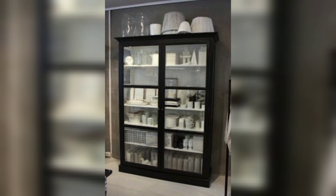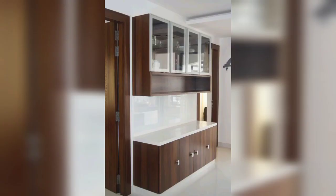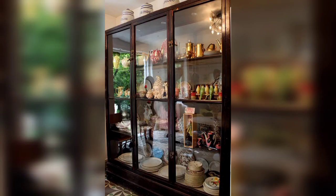Dear friends, you can put these amazing crockery unit cabinets in your kitchen or in your living room. This is a very beautiful, amazing, and gorgeous collection of designs for your kitchen. I hope you will enjoy these amazing designs and ideas.